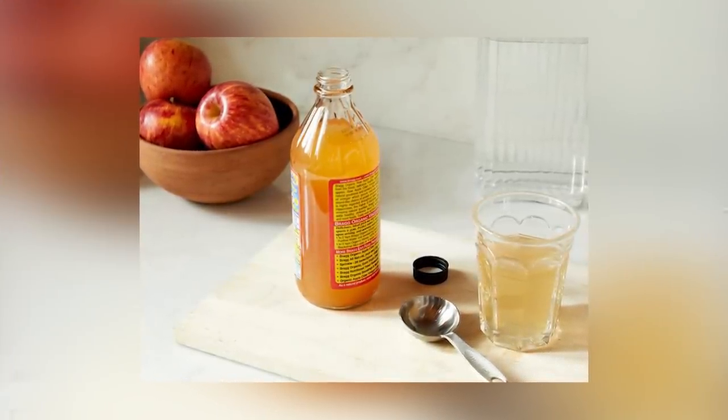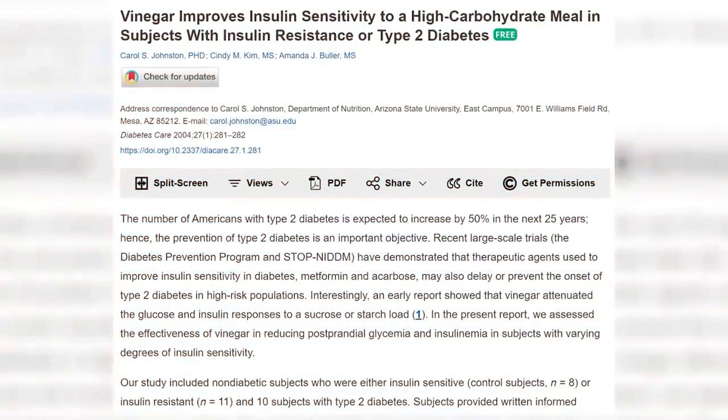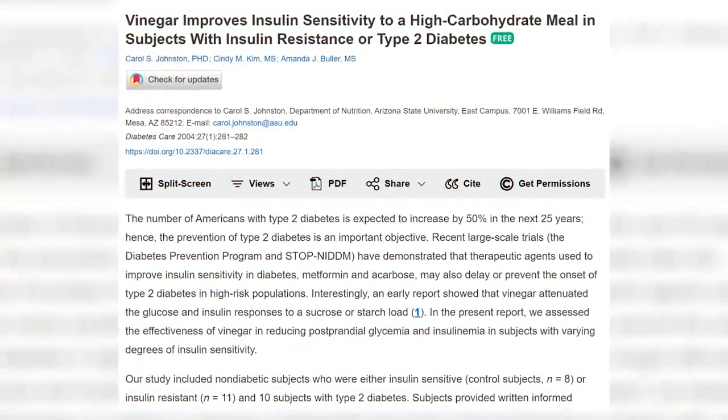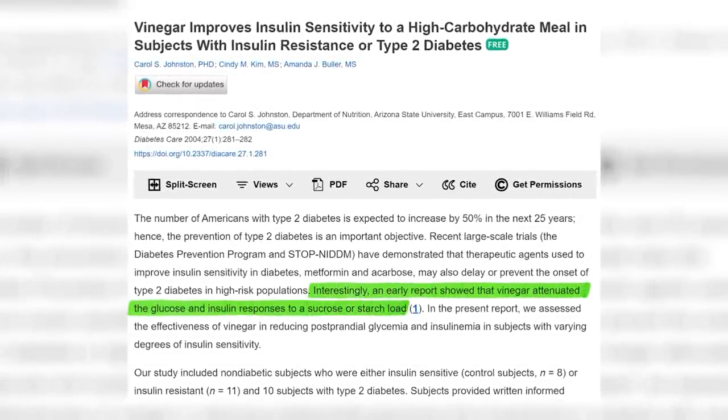Number three: add vinegar. Having vinegar before or with your carbohydrates can significantly reduce the insulin and blood sugar response. This can look like taking a tablespoon of apple cider vinegar diluted in water before your meal, or adding white vinegar to your potatoes. One of the studies on resistant starches found that when potatoes were not only cooked and cooled but also had vinegar added, it resulted in an even lower glycemic and insulinemic response than cooking and cooling alone. One study had participants take one and a half tablespoons of apple cider vinegar two minutes before a high-carb meal including a bagel and orange juice.